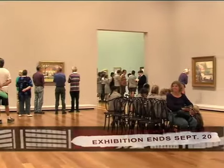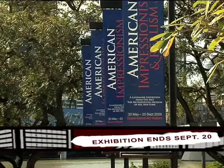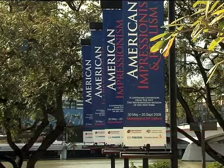American Impressionism and Realism, a landmark exhibition from the Met, is showing at the Queensland Art Gallery until September 20.